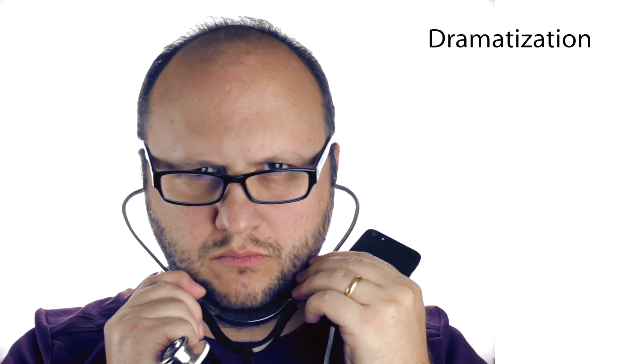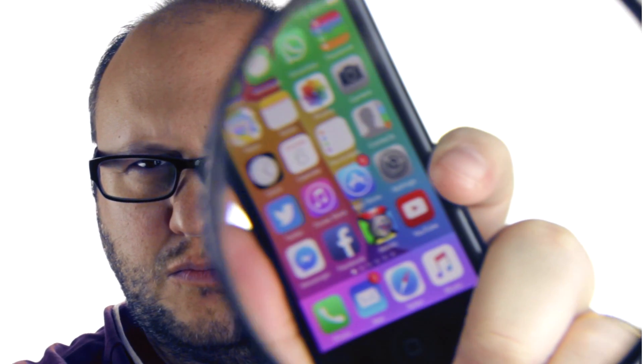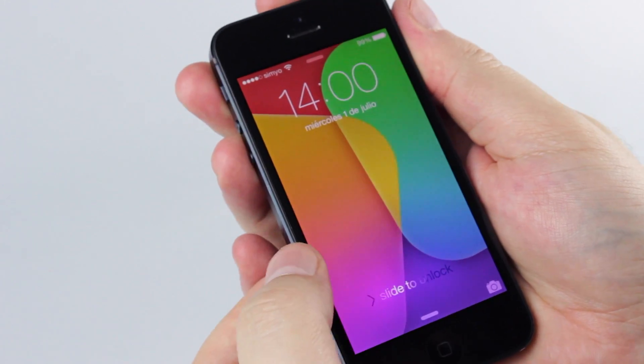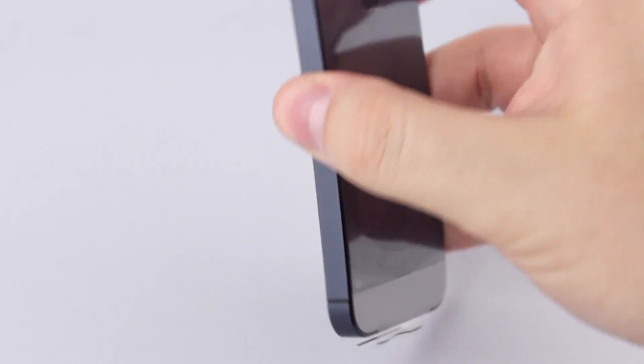A technician verified that the battery was expanding, indeed. And guess what? Apple offered me to replace my used iPhone 5 and give me a new one, for free!